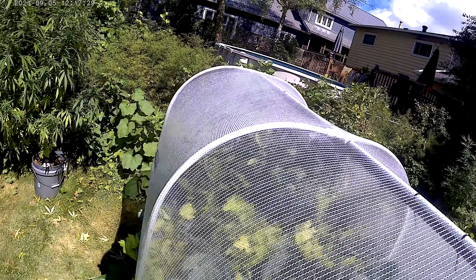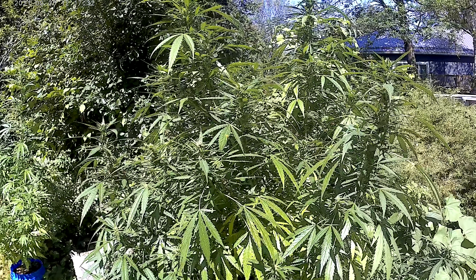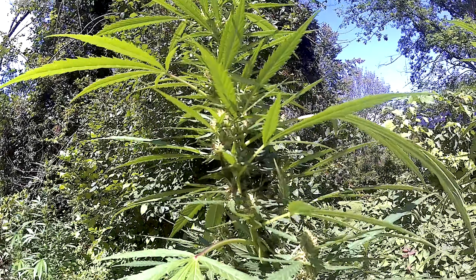Fly over the veggie pod. One of my other girls — she's looking healthy.